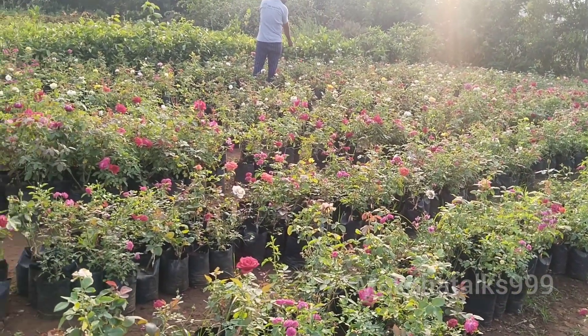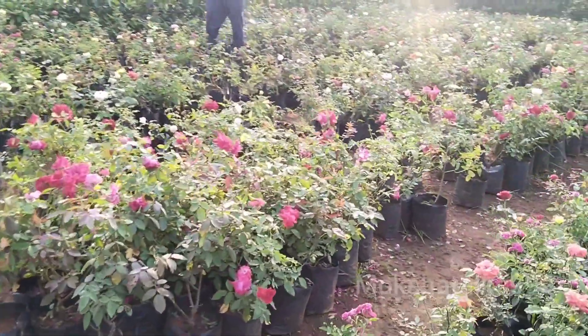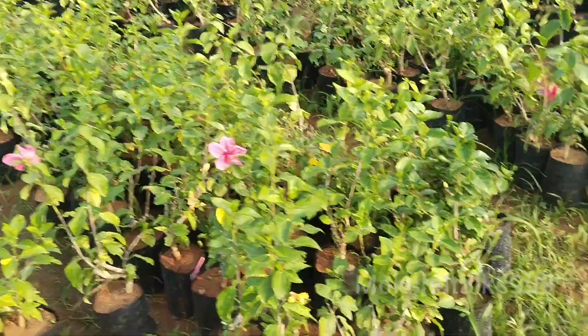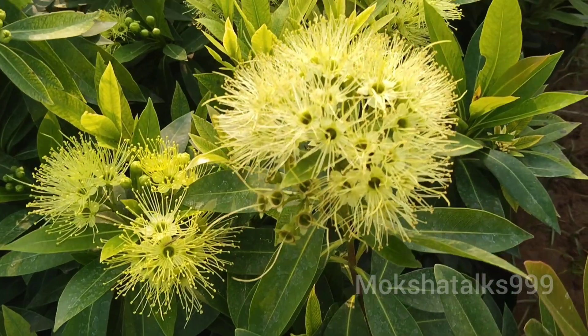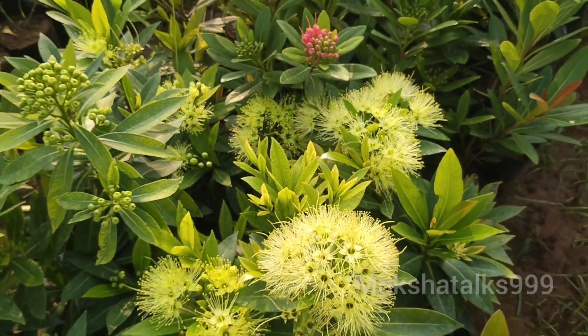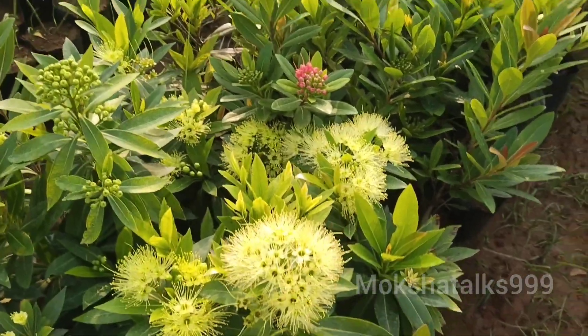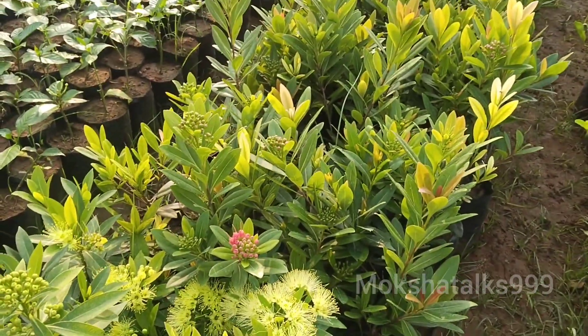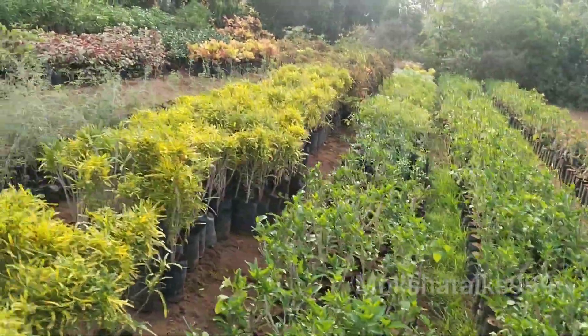If you don't like it, you can use it as a custom for the rose plants. If you don't use rose plants, you can use it as an application. There are many decoration plants and outdoor plants.